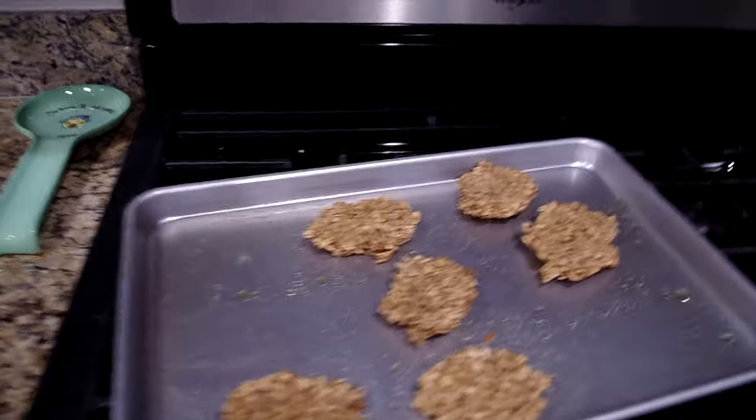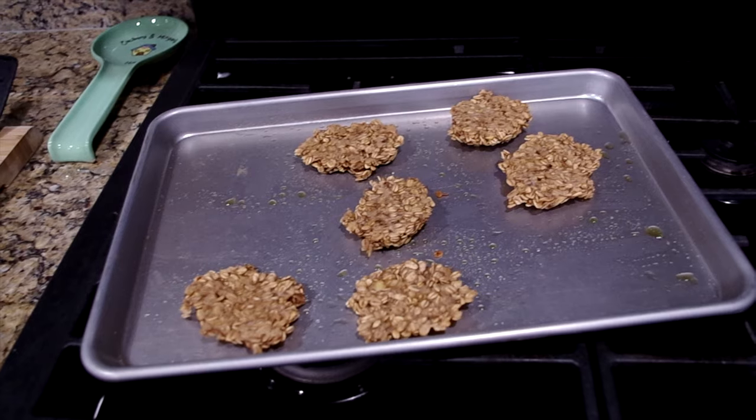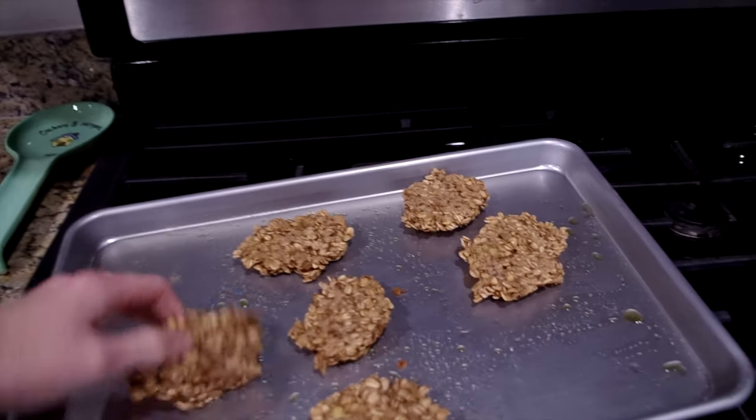In other news, earlier I made these random ingredient cookies.